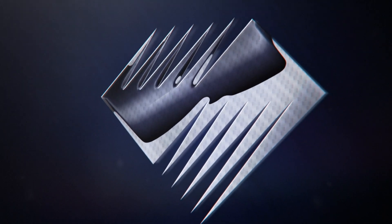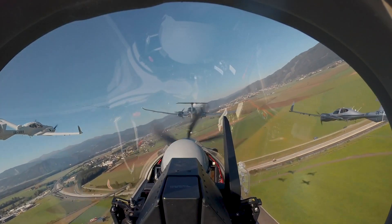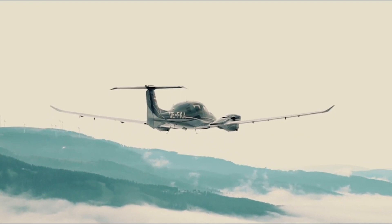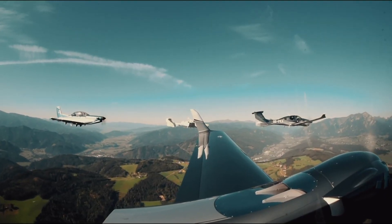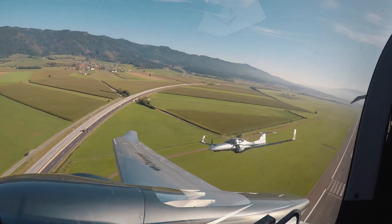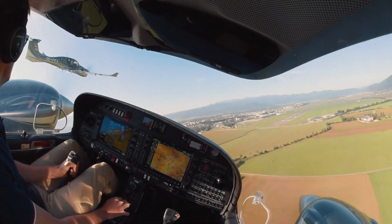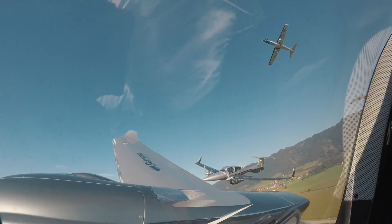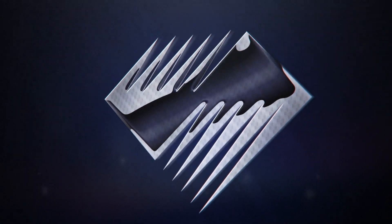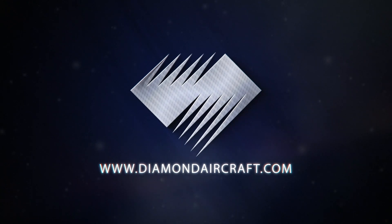In Diamond Aircraft, innovation is in our DNA. Whether you're taking to the skies for training or business travel, every aircraft in Diamond's lineup features innovative technology, an industry-leading safety record, superior performance and efficiency, and a comfortable flying experience. No other company has pioneered as many aviation firsts, achieved more milestones, or received the same amount of industry praise as Diamond.